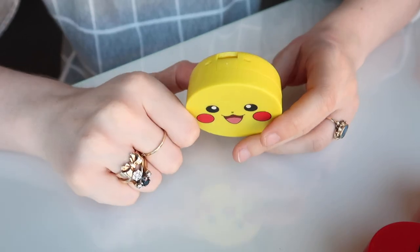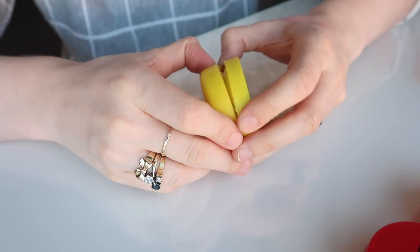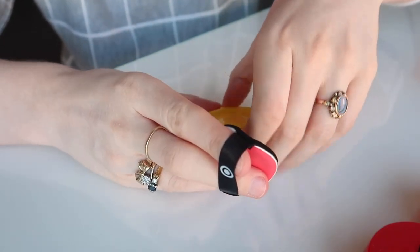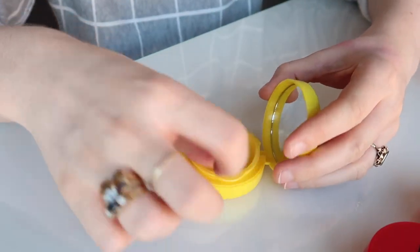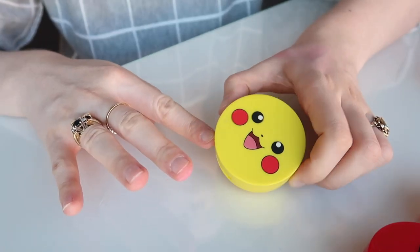Then we have this little guy — the Tony Moly Pikachu blush. This is actually a discontinued product now. It has a Poké Ball for a cushion! I literally bought it just for the packaging — I don't even think I've actually used it on my face. It also smells like Hubba Bubba. I might just hold on to that because it's a novelty product and it is discontinued now, so it's quite difficult to get hold of. He's so cute.